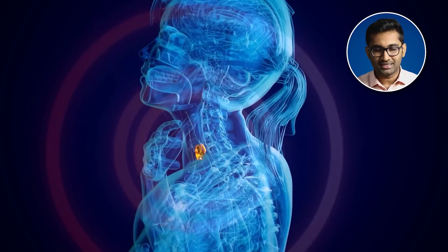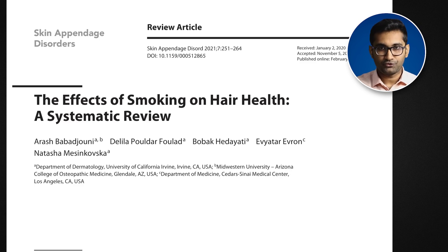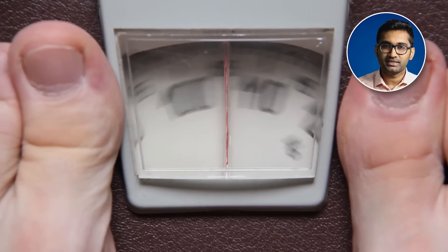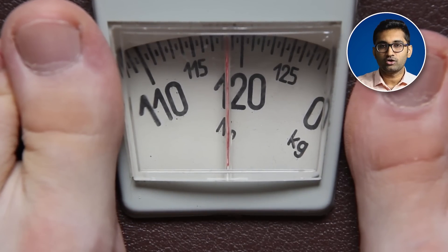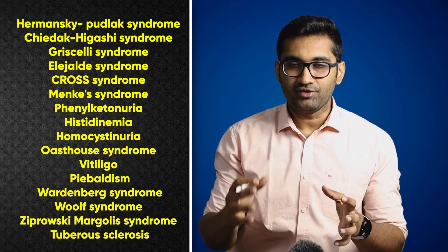Thyroid hormone disorders affect melanin signaling. Smoking is definitely an independent risk factor — a literature review with many participants confirmed that smoking causes severe graying. Obesity is also a risk factor because it is a pro-inflammatory state that accelerates aging. There are also hyper-pigmentation disorders that are associated with severe diseases.